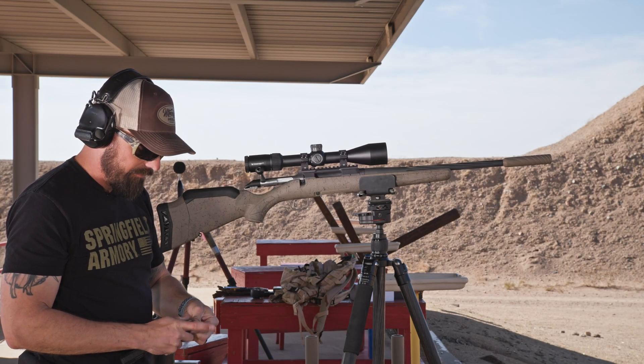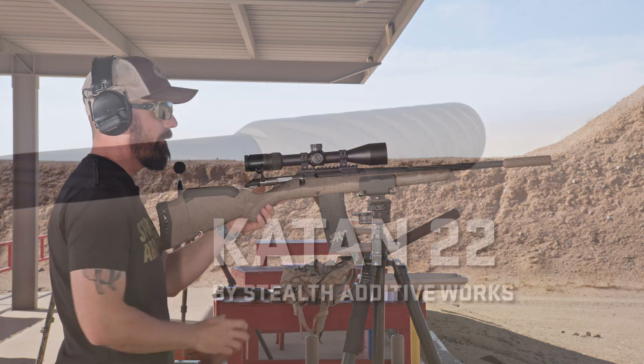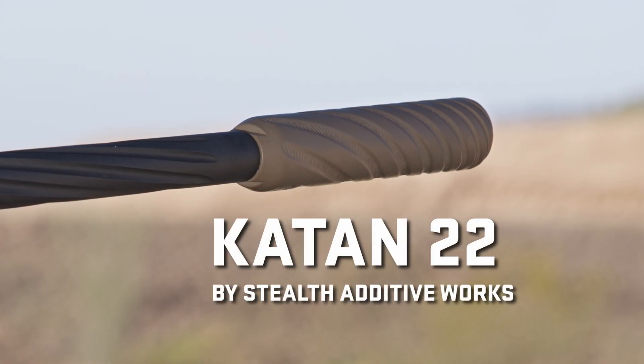All righty, so I'm going to top the magazine back off. This should put us around 28 or 29-ish rounds. We just did a quick two as a test to make sure everything is how it's supposed to be.